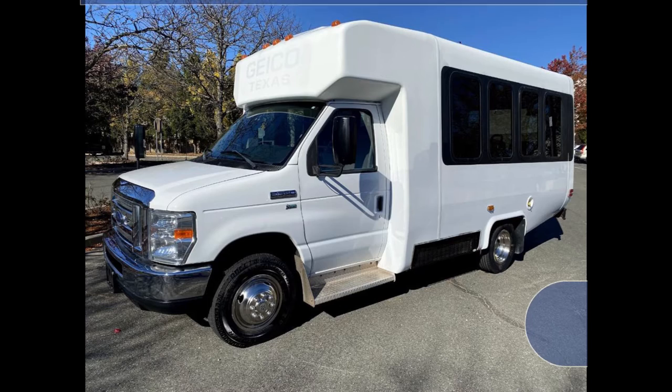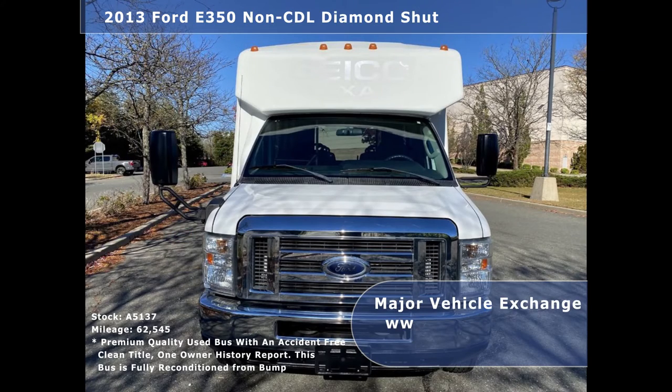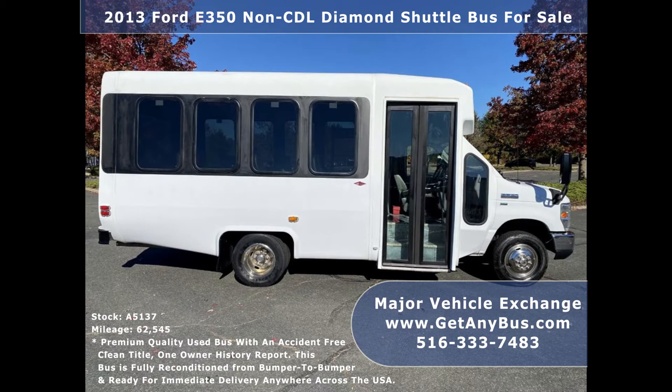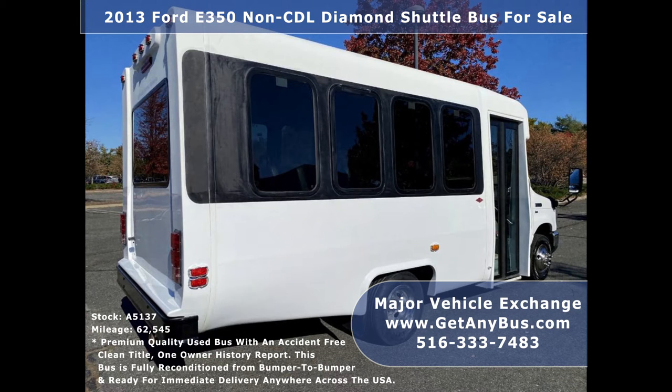Major Vehicle Exchange presents a 2013 Ford F-350 CDL Diamond shuttle bus for sale, stock number A5137. This used bus has an accident-free clean title, one-owner AutoCheck report. It can accommodate up to 14 passengers plus driver and is ready for immediate delivery anywhere across the USA.